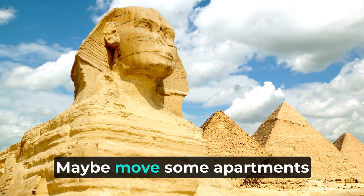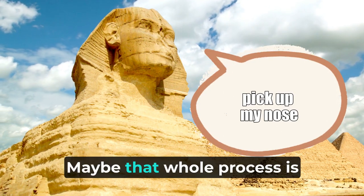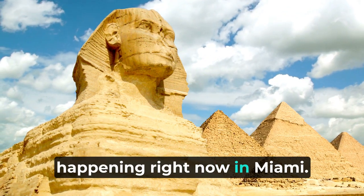What about the Statue of Liberty? Maybe move some apartments into it? Maybe that whole process is happening right now in Miami.